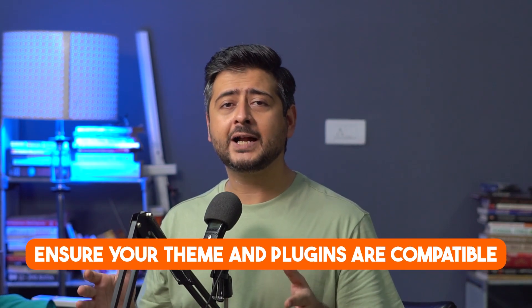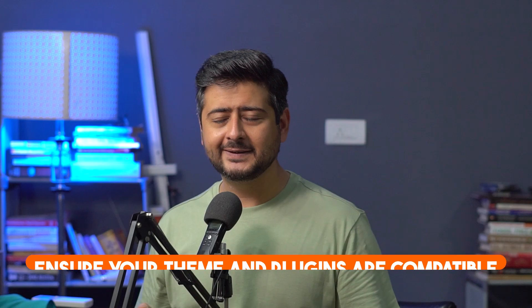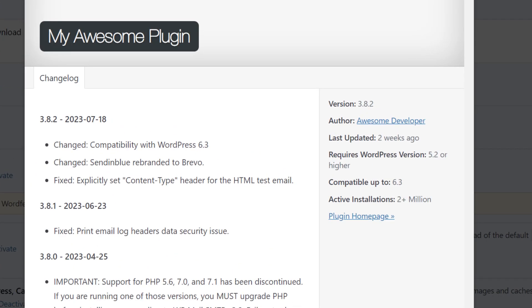The second thing you need to ensure is that all your themes and plugins are compatible with the recent release of WordPress. It's very easy to confirm this — if the plugin or theme has been downloaded from the WordPress repository, you can go to the plugins page and find the logs there. Most of the time there will be a note from the developer confirming compatibility with the recent release.